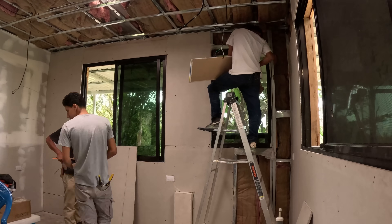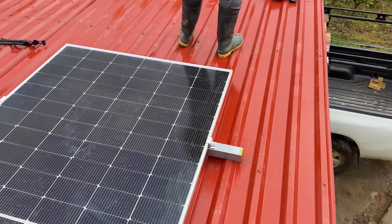Hey guys, welcome back to the channel — but most importantly, welcome back to beautiful Nicaragua. Right behind me is an off-grid cabin that we've been building for the past two years, and last week we finally got around to installing our full solar setup, so we're officially off-grid on water and electricity.